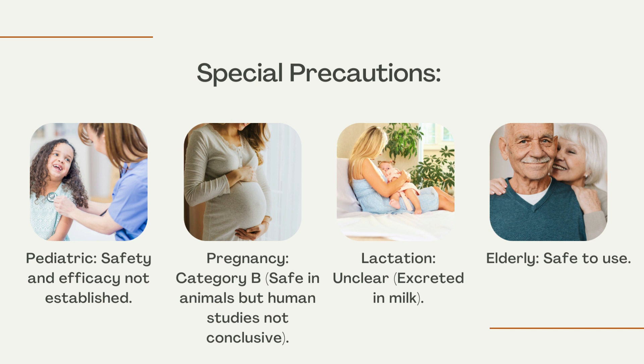Pregnancy Category B: safe in animals but human studies not conclusive. Lactation: unclear if excreted in milk. Elderly: safe to use.